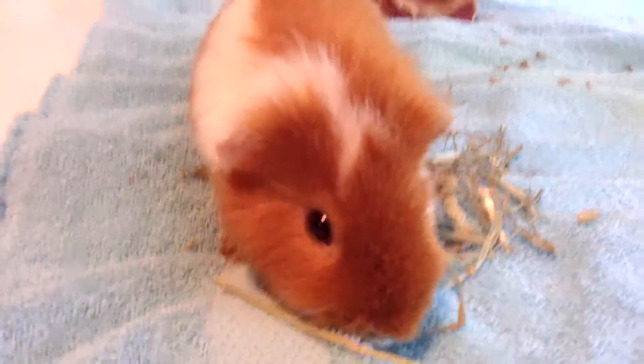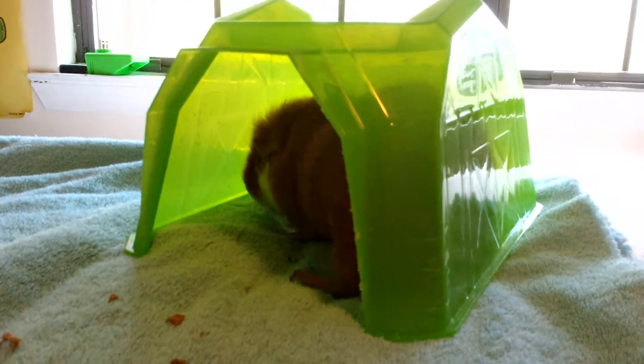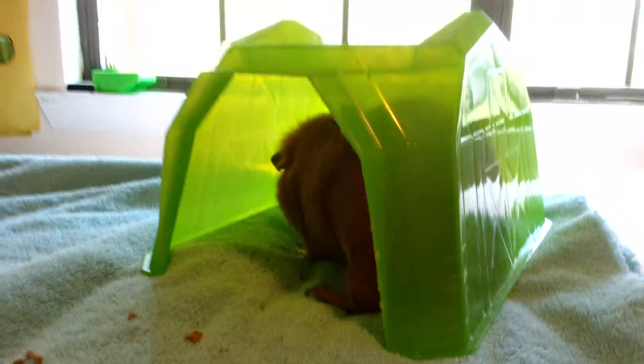Hey guys, it's me, Luke. Coco is eating some hay, as you just saw at the beginning of the video. Now he's running into his little house. Now he just moved it. He's so cute.